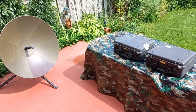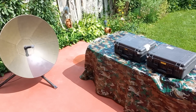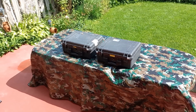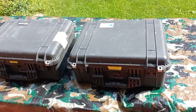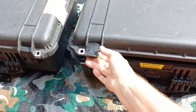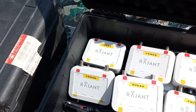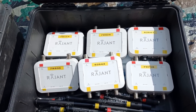Hey guys, welcome back to the channel. It is a beautiful day here in my backyard, my test range, and we are going to take a look at something really cool. This is a Ragent mesh networking radio system, and this is not just any mesh network system — this is an industrial system. The company is called Ragent, and the system is called Kinetic.